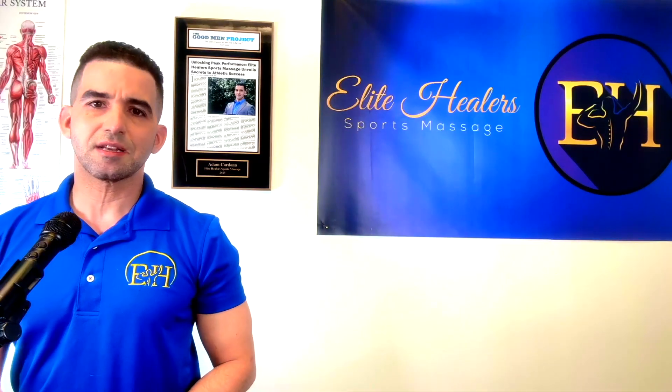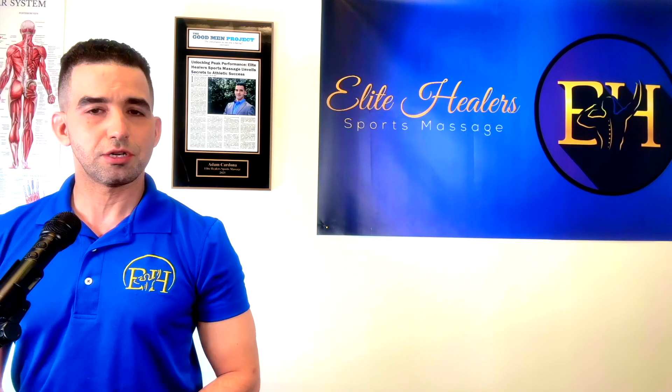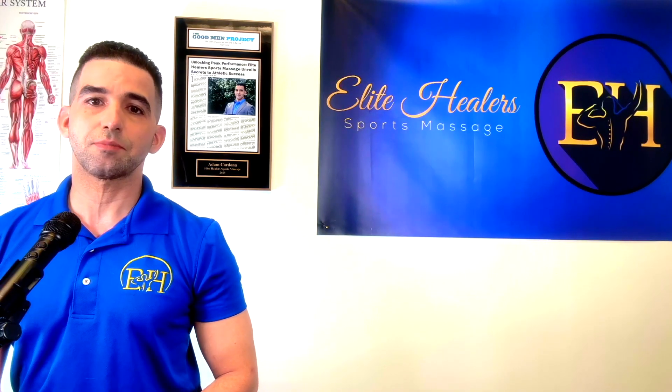Swedish massage in today's society is usually what a person thinks of when they hear someone talking about getting a massage. Swedish is one of the gentler styles of massage therapy.